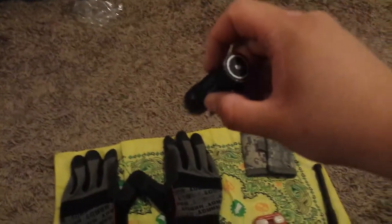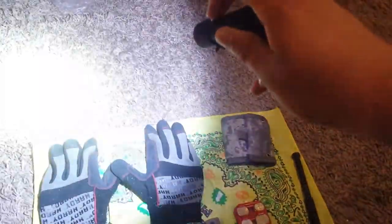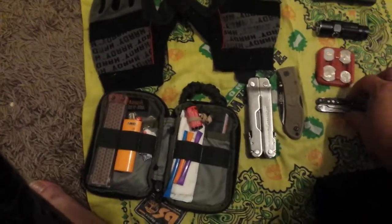Another mainstay is my Olight flashlight — super bright, 400 lumens, powered by a CR123 battery. I have a spare battery in my care kit as well.